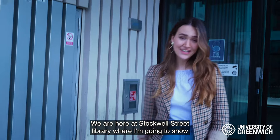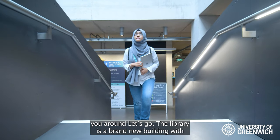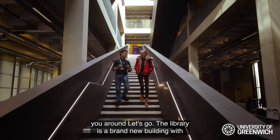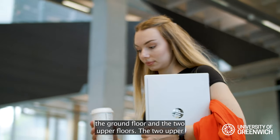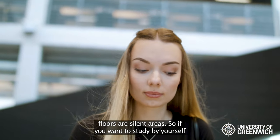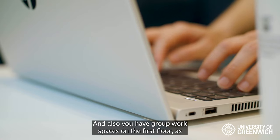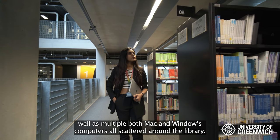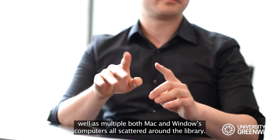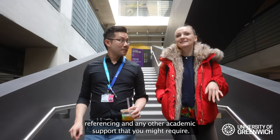Here we are at Stockwell Street Library. The library is a brand new building with four floors altogether — the basement, the ground floor and two upper floors. The two upper floors are silent study areas. On the first floor you have group work spaces as well as multiple Mac and Windows computers scattered around. There are also workshops delivered by academics on Harvard referencing and other academic support.